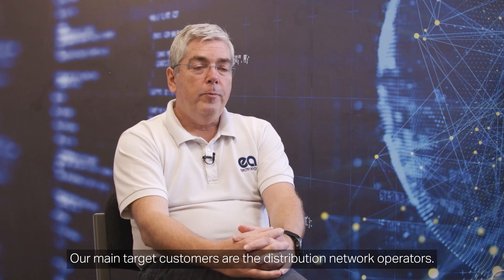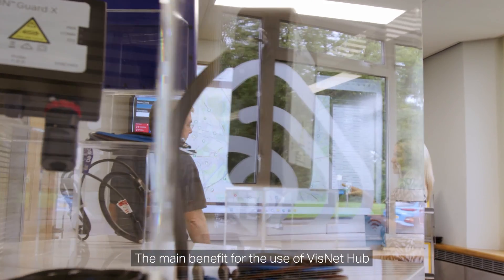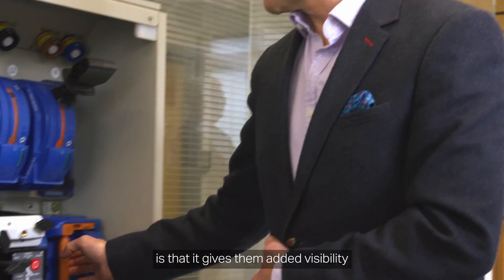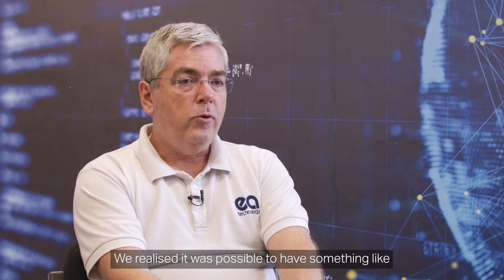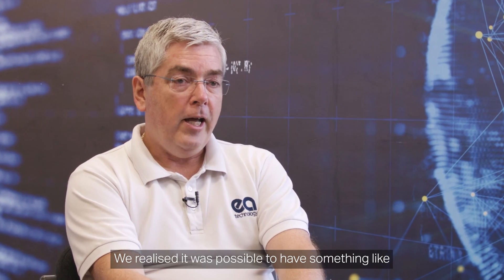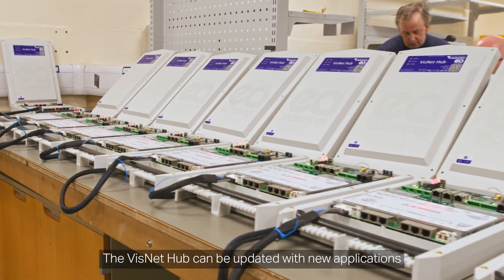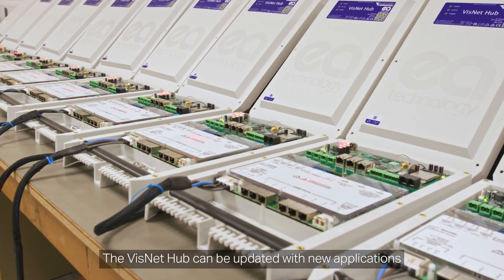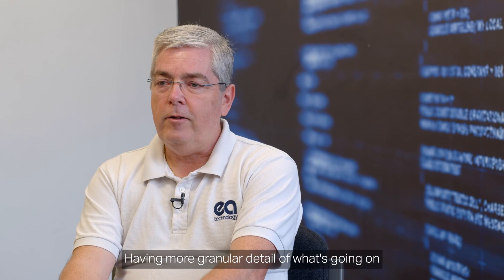Our main target customers are the distribution network operators. The main benefit of the VisNet Hub is that it gives them added visibility of what's going on in their networks so they can run them in an expedient way. We realised it was possible to have something like a smartphone as a substation monitor. The VisNet Hub can be updated with new applications, which makes the system very flexible. Having more granular detail of what's going on in electricity networks was key.